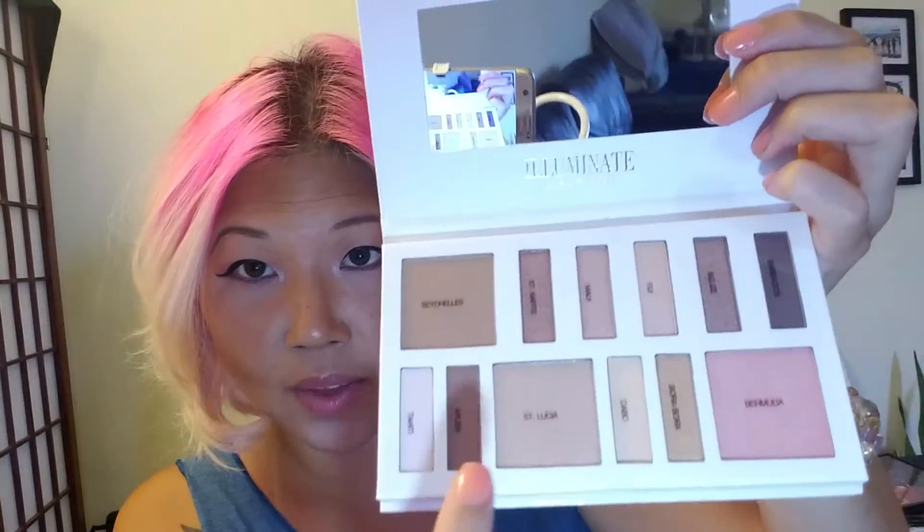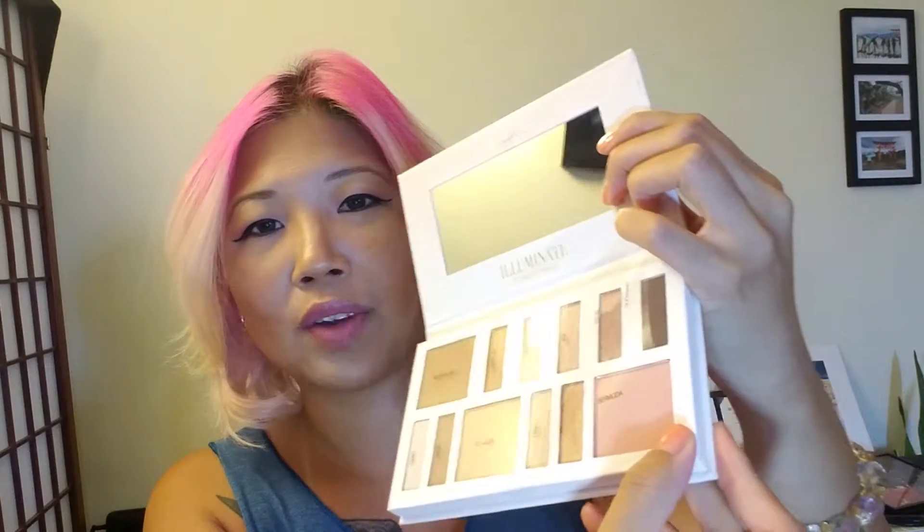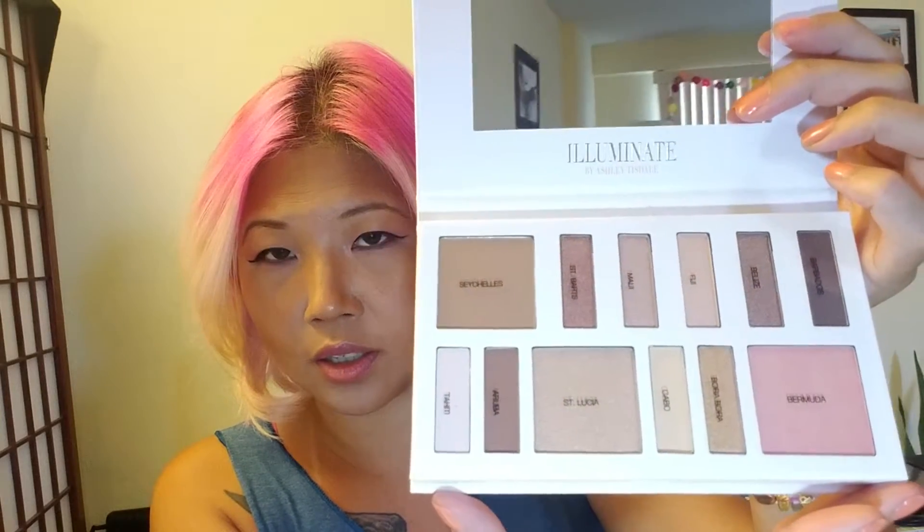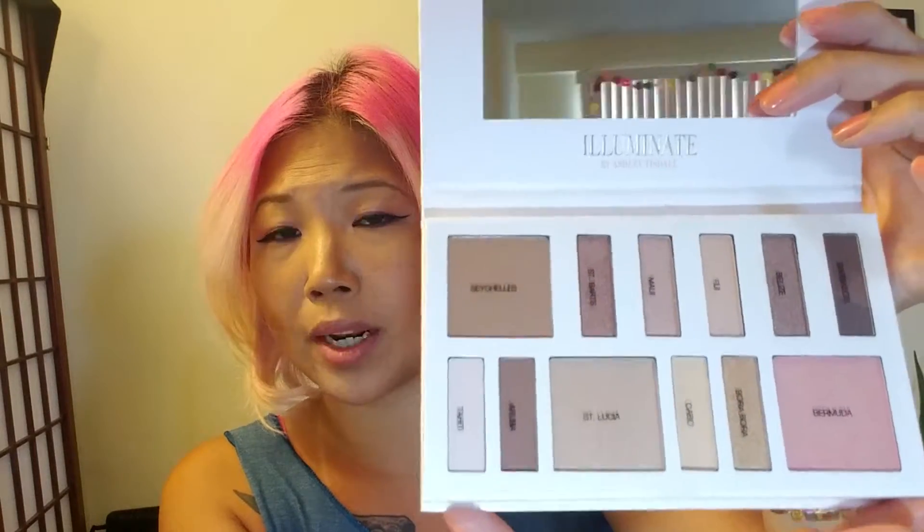What else did I add to my cart? Oh, I also added this Ashley Tisdale Illuminate palette. It's also a whole bunch of neutrals, which I don't have — that's why I decided to get it. They have the names on this plastic paper, so if I take it off I wouldn't even know what the names are. Anyways, here's the Ashley Tisdale palette — it's got a bunch of nice cool-toned browns. Most of them are brown. This would be nice in the fall too.